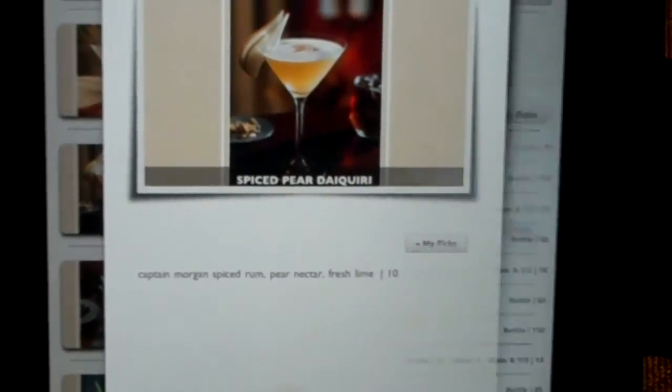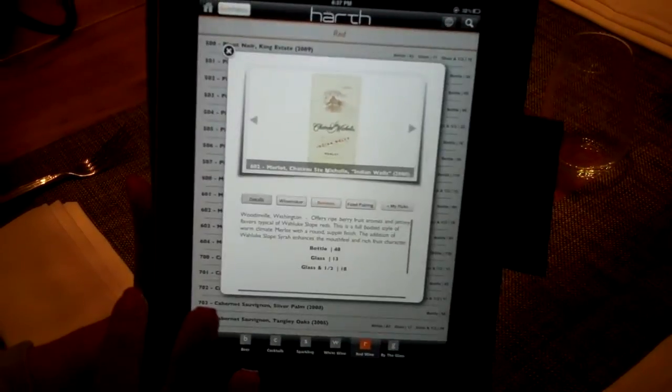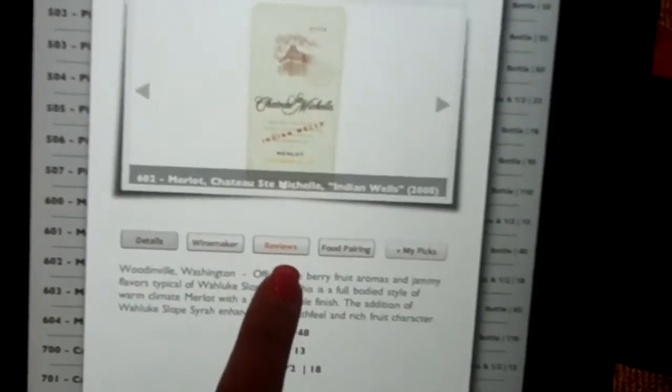And if I want to get wine, I just hit the wine and there's a whole list of wines here. Let's say I go with this one right here — there's details, the wine maker, the reviews.